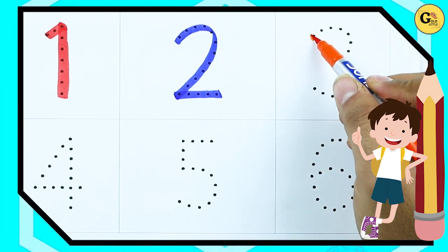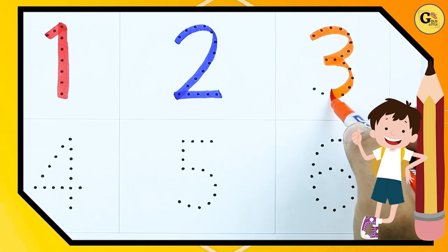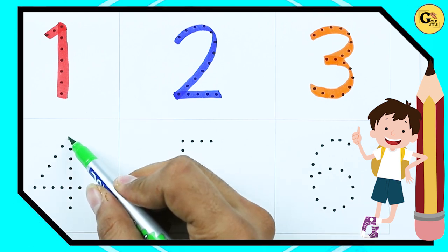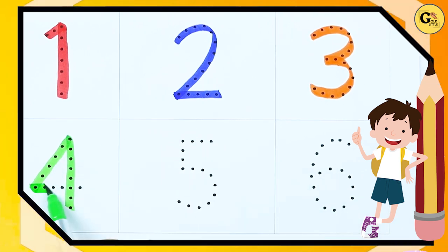It's number 3 — 3 is with orange color. It's number 4, with green color.